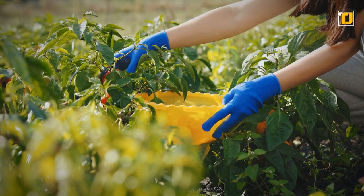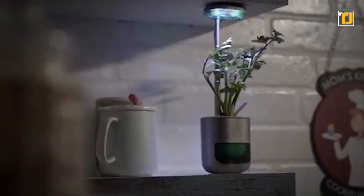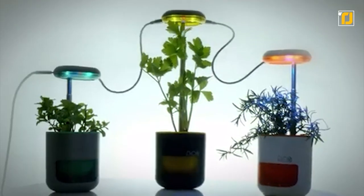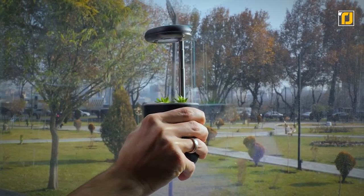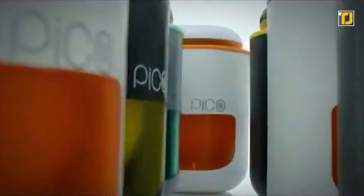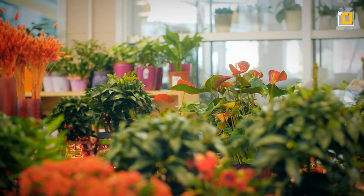Growing your own food can be a great way to save money and help the environment, but many of us have no growing experience or simply don't have the space. That's where Pico steps in. Pico is a tiny farm that fits in your palm. You can grow pretty much anything inside it — it waters the plant itself, automatically provides UV exposure, and even has magnets so you can attach it anywhere. It's useful, easy to use, and good for the environment.